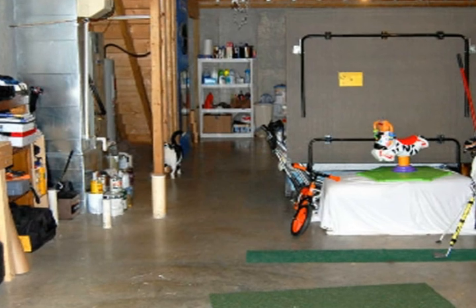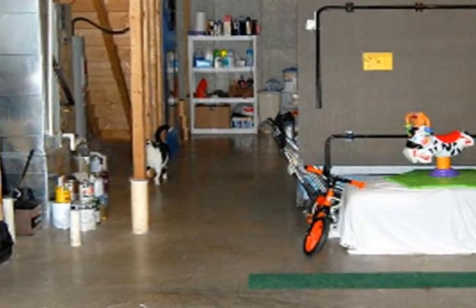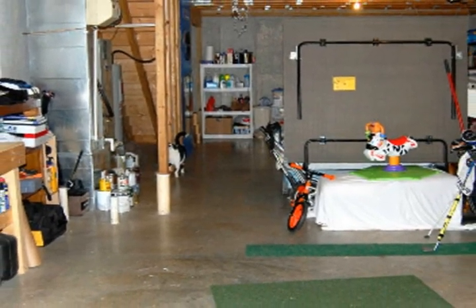Finally, if you're looking for storage space or future expansion, check out this heated full basement. It includes a walk-out entrance to the rear of the property, a rough-in for a bathroom, and workbench space.